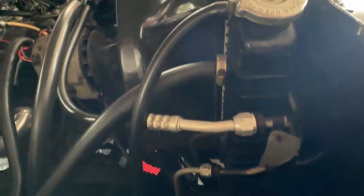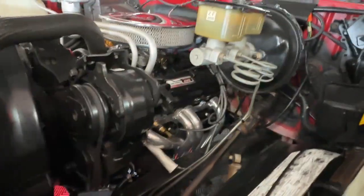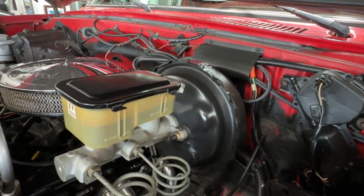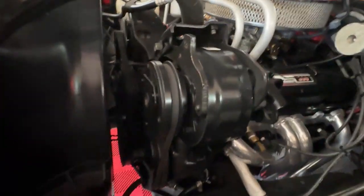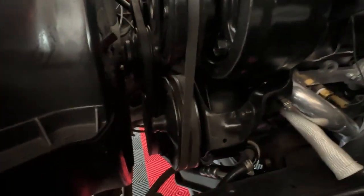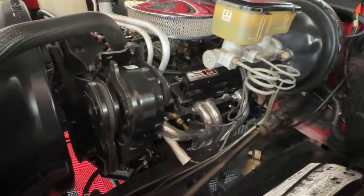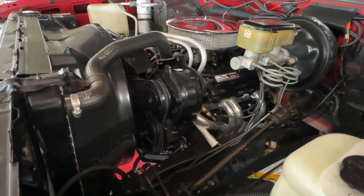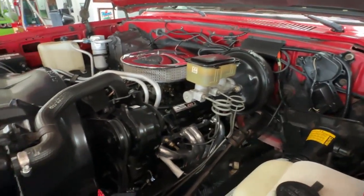Everything looks really good through here — nice, clean, well done. As we cruise around to the other side of the engine, you'll see a couple of important things: it's a power brake truck and it's air conditioned, blowing icy cold. Beneath the AC is the power steering pump, so it's fully outfitted — power steering, power brakes, and AC, along with a great sounding exhaust and GM crate motor. Hard to go wrong here. Let's hop inside and take a look at the interior.